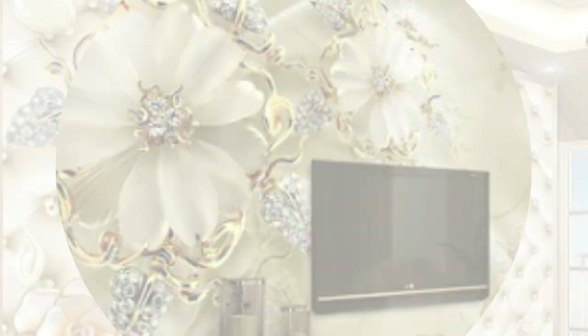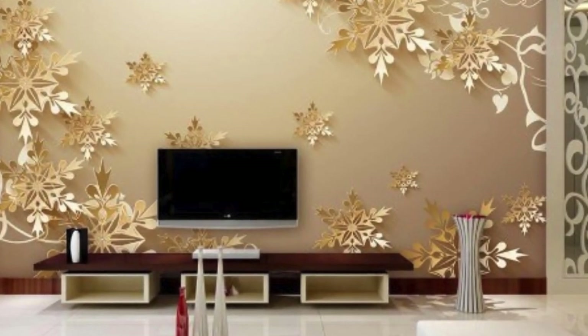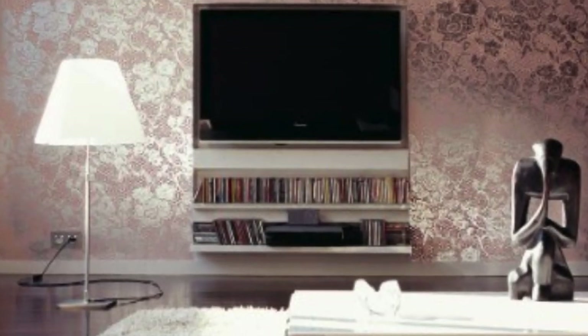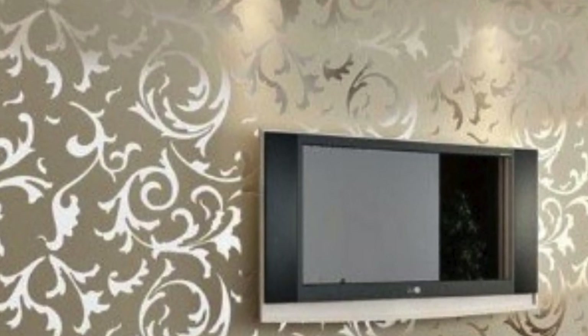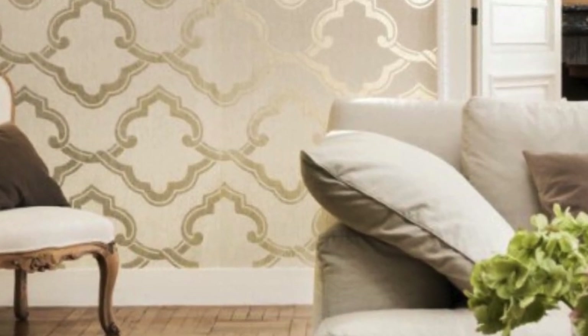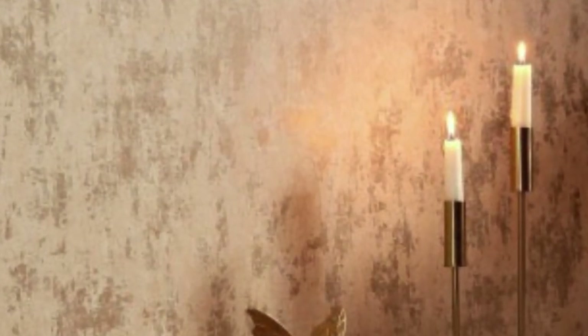This dual functionality makes metallic wallpaper an attractive choice for spaces where both aesthetics and functionality are paramount. Furthermore, the application of metallic wallpaper extends beyond traditional walls. Designers and homeowners alike are exploring unconventional uses, such as accentuating ceilings, creating bespoke furniture, or framing focal points. This adaptability opens up a realm of possibilities, allowing for the integration of metallic elements in unexpected and creative ways. The interplay of light and shadow on these unconventional surfaces adds an extra dimension to the overall design, turning ordinary spaces into extraordinary showcases of creativity.